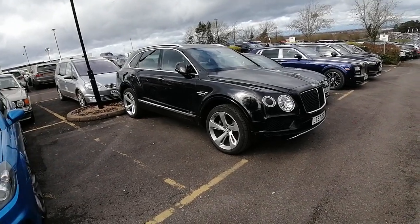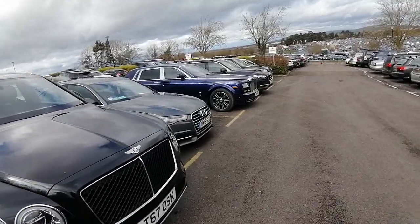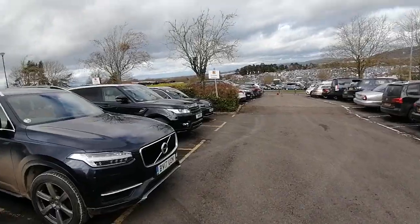Alongside the top Range Rovers — this is all alongside, certainly in terms of luxury vehicles. A number of Range Rovers here as well.